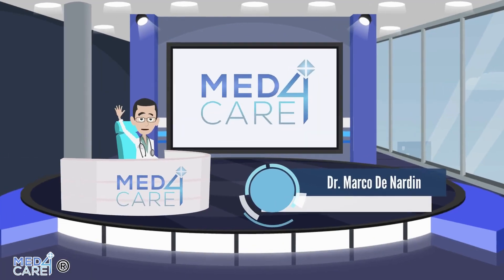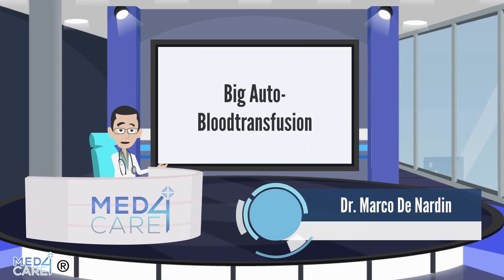Hello and welcome back to Med4Care. Today's topic is the Big Auto Blood Transfusion.